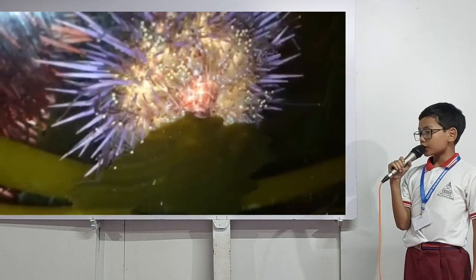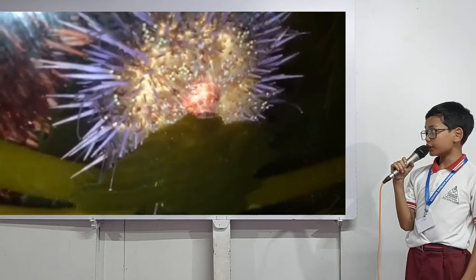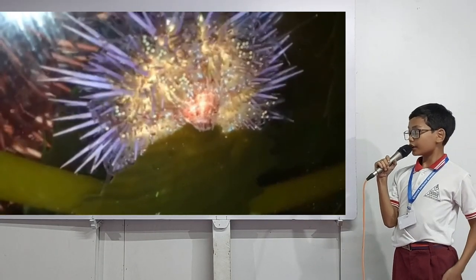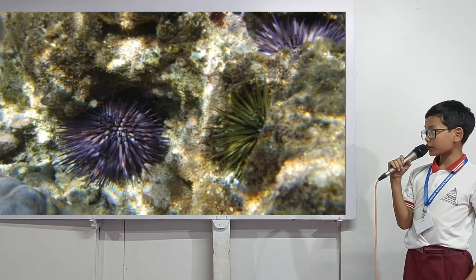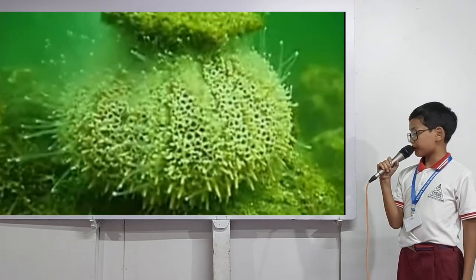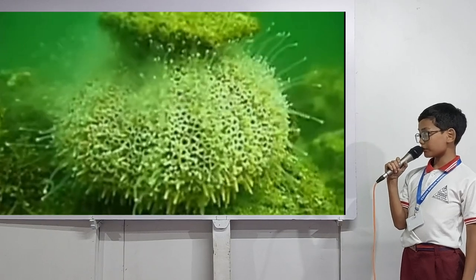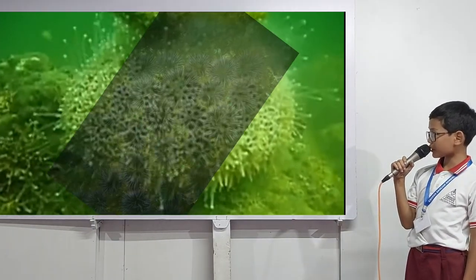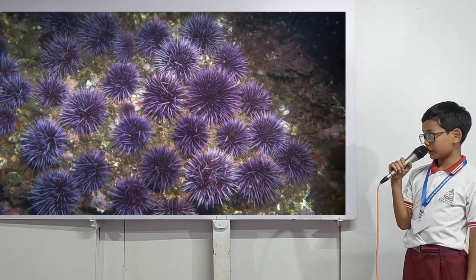Their internal organs, called the uni, is a delicacy in most countries, especially Japan. Some sea urchins also use their mouth to dig burrows in rocks, and they also have a mouth on the bottom of their body where they usually eat kelp. They are usually reproduced by extruding sperm and eggs into the water.